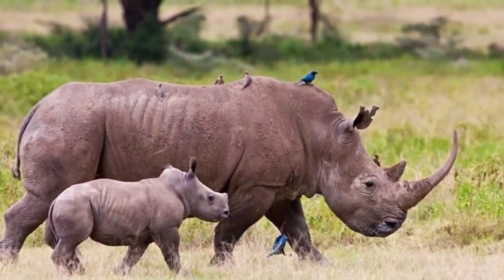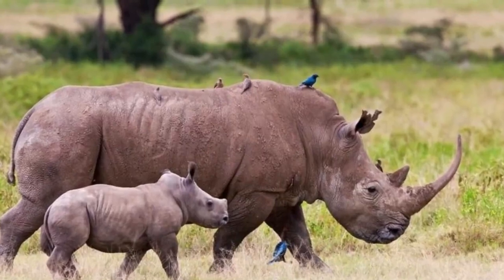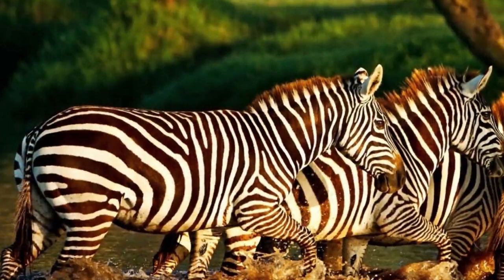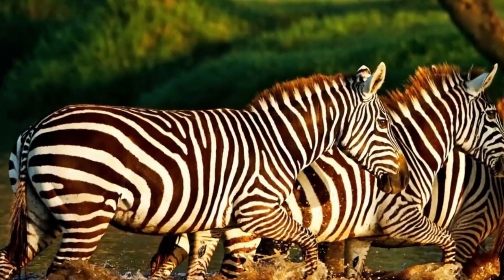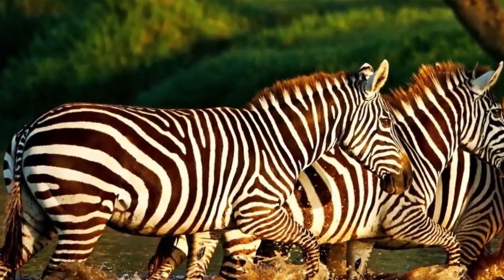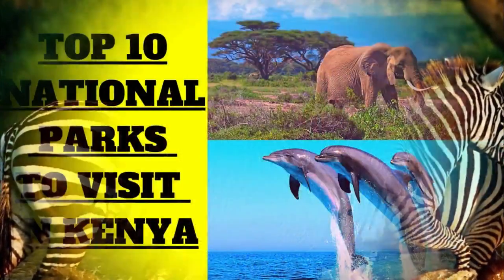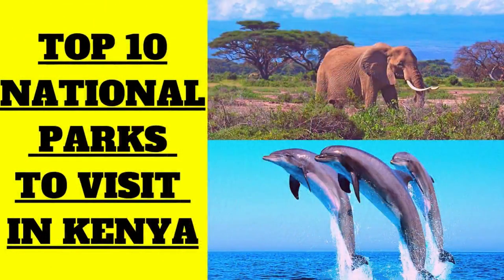The diverse ecosystems on offer make the park fascinating to visit, and with over 550 different plant species the landscape is constantly changing. The air of tranquility, stunning sights, and beautiful wildlife make Lake Nakuru the most popular national park that Kenya has to offer, making it number one on the top 10 national parks to visit in Kenya. Those were the top 10 national parks to visit in Kenya.